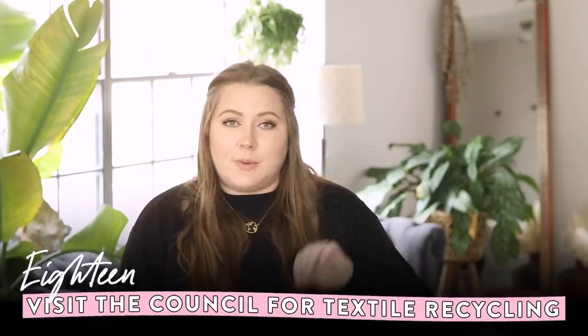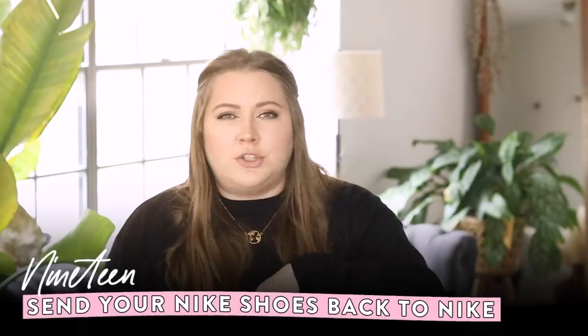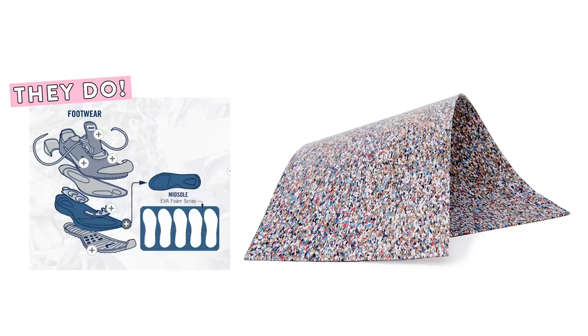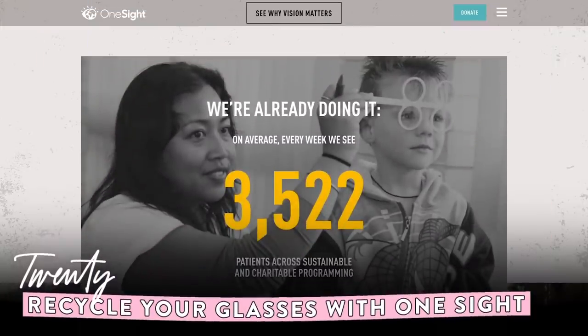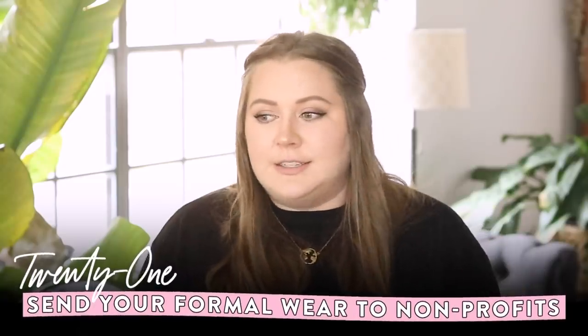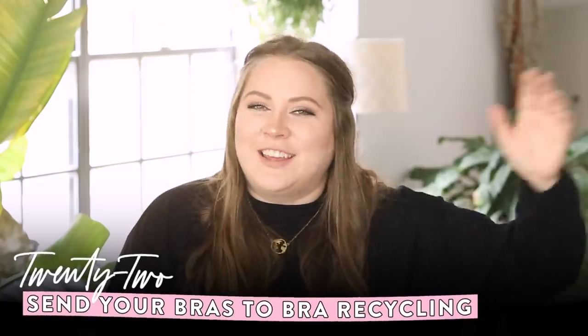Also check out the Council for Textile Recycling's website for more localized solutions. For shoes, Nike has a take-back program called Nike Grind where they turn shoes into new materials. For glasses — both plastic and metal frames — you can take them to LensCrafters or Target Optical and they'll send them to Onesite.org for recycling. For formal wear that's still wearable, you can donate to nonprofits like Katrina's Closet to provide prom dresses for girls who can't afford one. For bras, there's brarecycling.com.